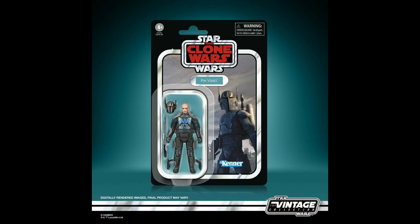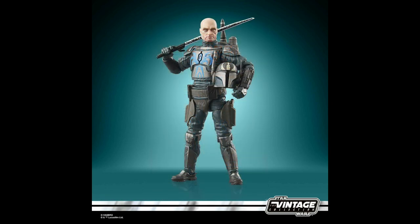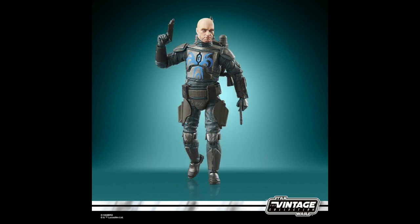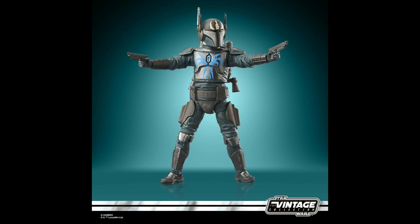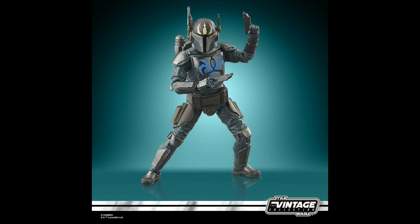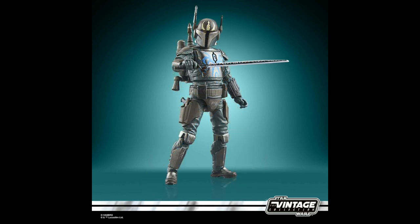We recently had Paz Vizsla — this is Pre-Vizsla. Pre-Vizsla was Governor of Concordia, a moon of Mandalore during the Clone Wars. Behind closed doors he led Death Watch, a secret group of commandos seeking control of Mandalore. Mandalorians already look pretty cool and Pre-Vizsla looks especially badass. Expected in about November time with his Darksaber, retailing for about $20.